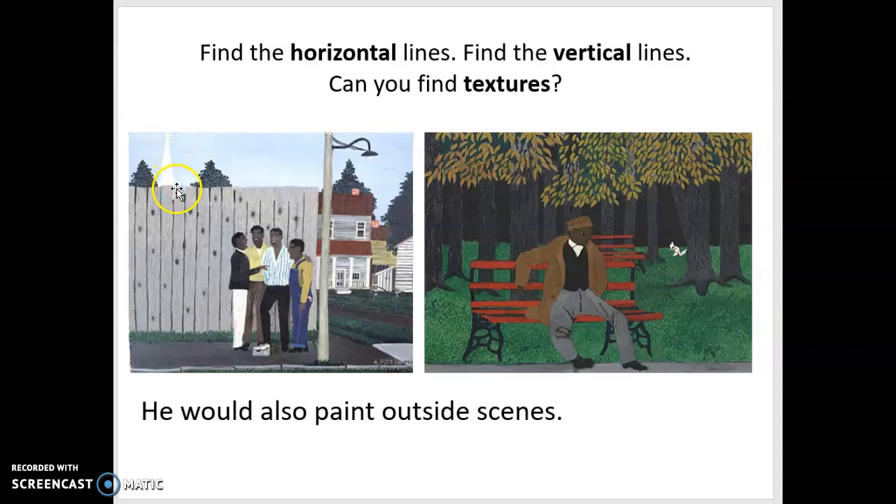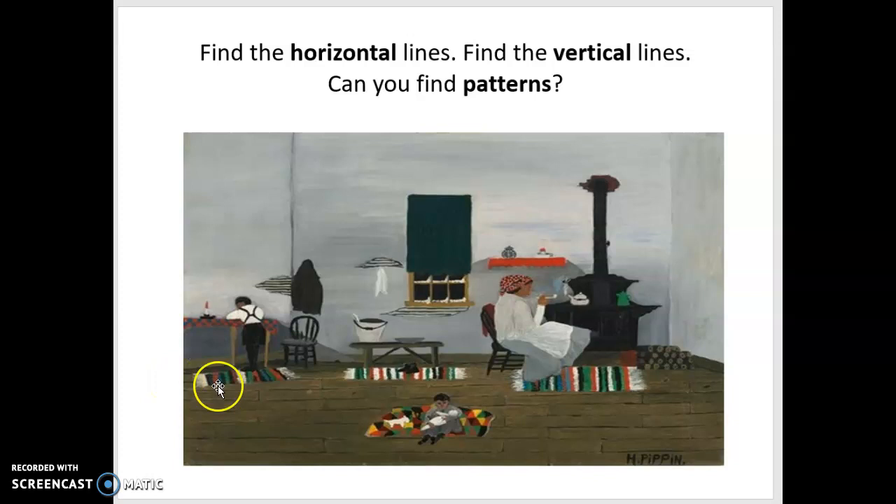I also want you to think about patterns. Look at the patterns on these rugs — patterns are things that repeat, like colors or shapes or numbers in math. She has a pattern on her head covering, and even the cracks in the wall have horizontal line patterns. The window has horizontal lines here and vertical lines here. The stove pipe is a vertical line. Can you find a diagonal? A diagonal line would be the leg of the chair going slant ways, or the piece of this table going slant ways. Diagonal lines are a little bit harder to find, but you can find them if you look hard enough.